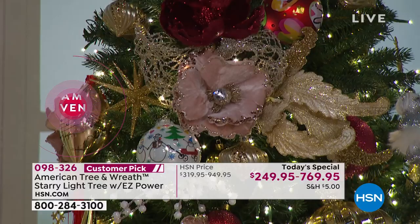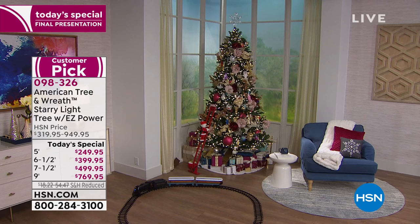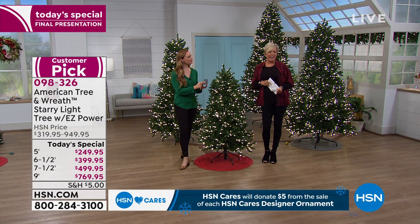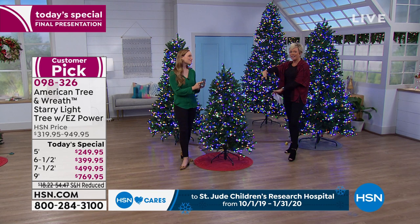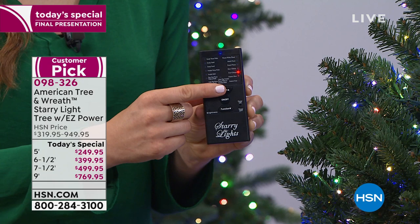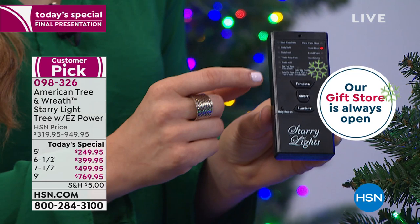I could spend the rest of the hour reading reviews of people who love this tree from last year. We aim for quality. The item is 98326 no matter which size you're getting. Get a FlexPay — check it off your list. You don't have to think about going to find the tree, picking the tree, and then getting it home with a bare spot on one side. I used to be all about a real tree, but now I am all about an artificial tree. This is as easy as setting up a tree can get.